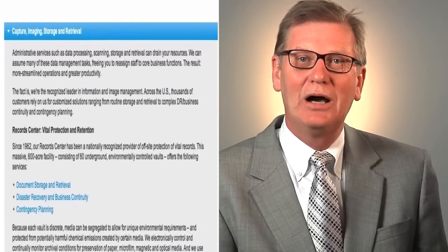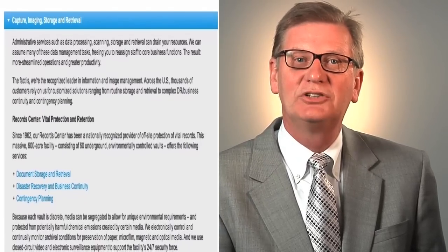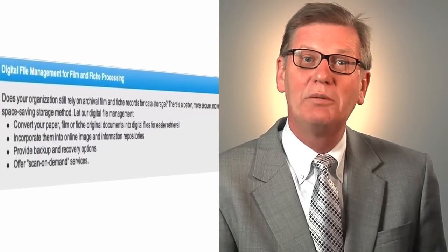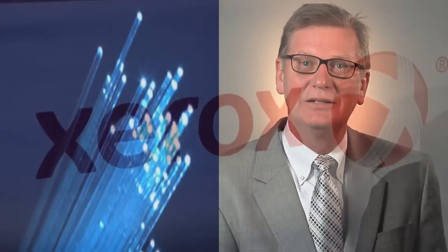Not only do we provide that, but we also give additional supplementary services to the document management field. Where our clients may have archived microfilm, we're able to convert that information to a digital format, allowing their investment to move forward into today's economy and today's society of electronic formats.